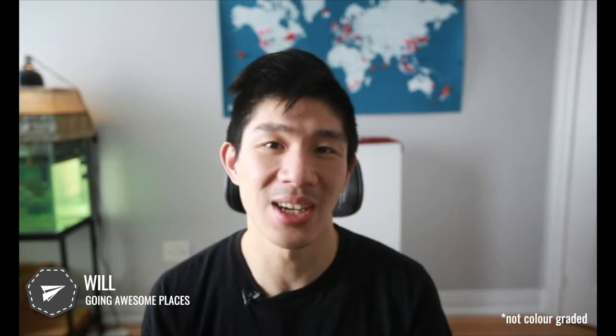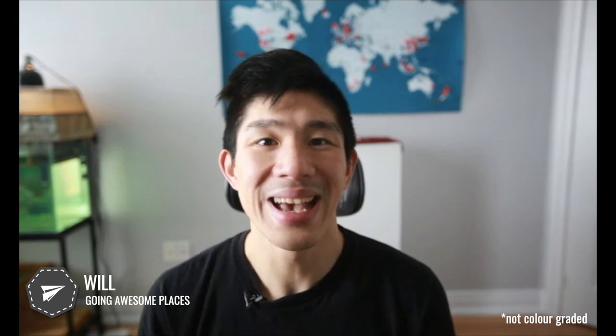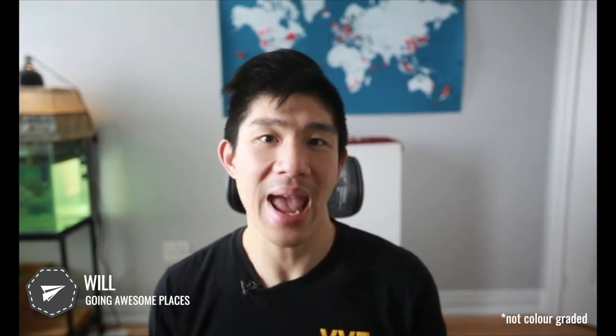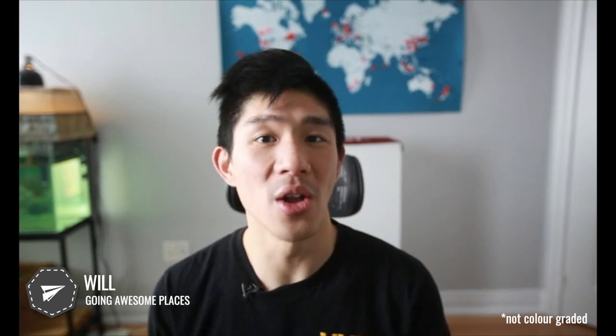Hello, my name is Will from Going Awesome Places, and welcome to the home office. This past year has been a lot of spending time on Zoom calls and the like, with folks seeing you from this particular angle. This video in the Level Up Your Home Office series is going to be focused on leveling up your virtual call game using something called key light.